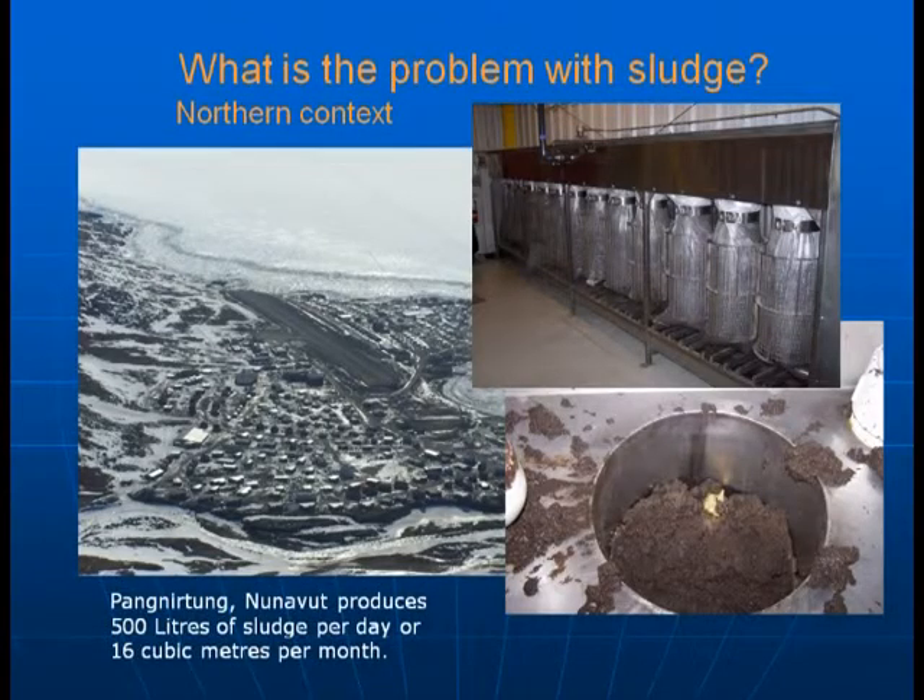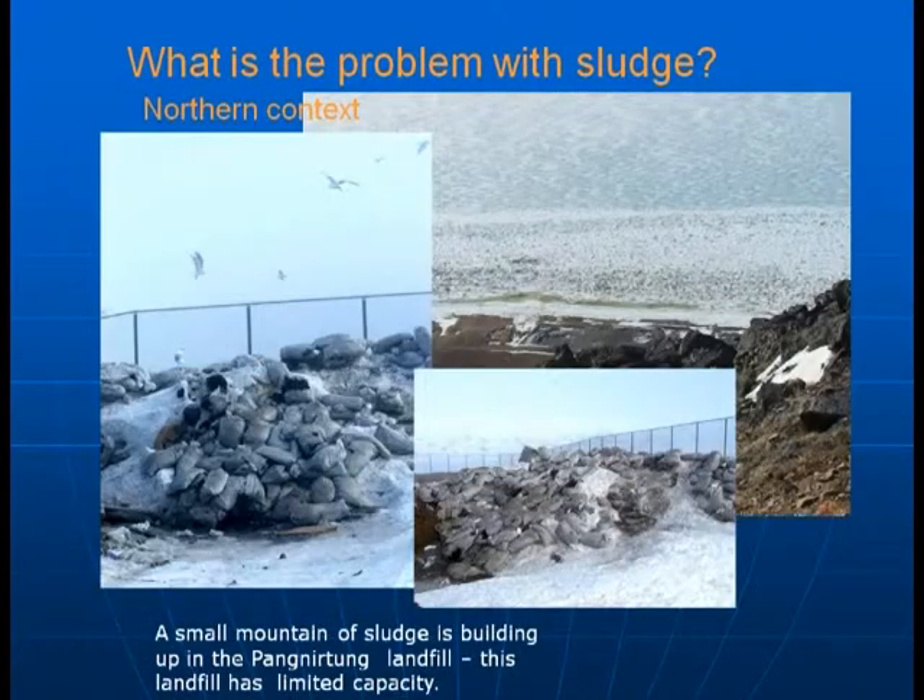This is the problem with sludge in a northern context. This is the sludge management system in the community of Pangnerton, Nunavut, which is north of Iqaluit in the high arctic. In Pangnerton they produce about 500 litres of sludge per day or 16 cubic meters per month. It is bagged, as seen in the upper right-hand corner, and taken to the landfill. Because of the bagging and the cold climate, it just accumulates, causing quite a problem, as the sludge builds up in the landfill which has limited capacity — whereas there is an opportunity to actually treat it and use it as a fertilizer.